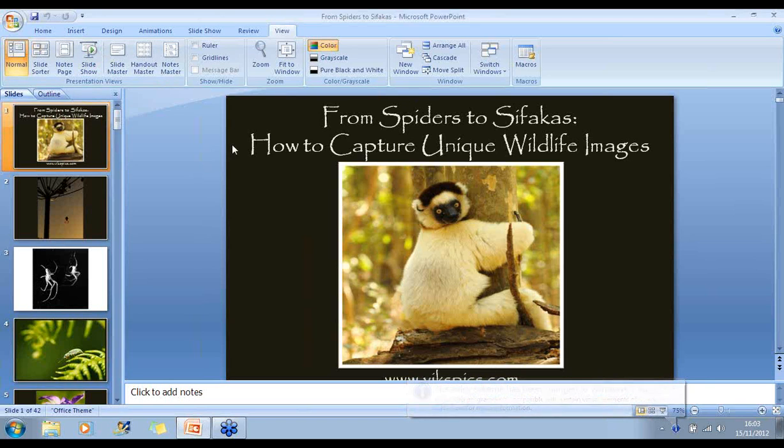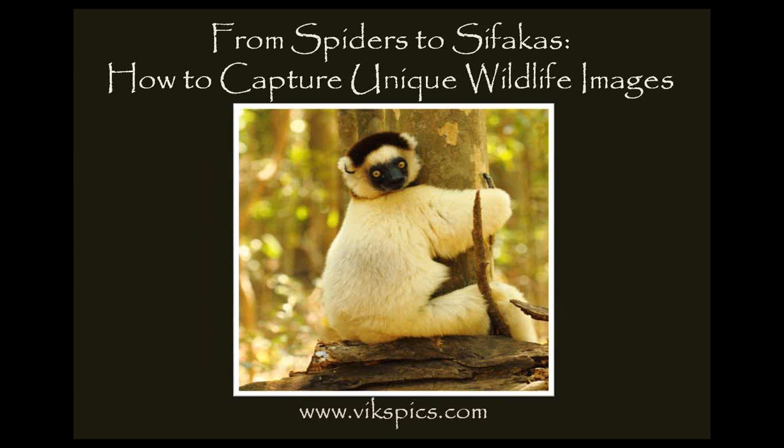Hello and welcome to my first webinar from the Manfrotto School of Excellence, called From Spiders to Sifakas: How to Capture Unique Wildlife Images. During this webinar I will take you on a wildlife journey, starting with invertebrates, moving on to reptiles, birds, and finally mammals, covering a range of techniques for capturing different and distinctive images. I will look at the use of close-ups and showing the subject in its habitat, using both colour and monochrome, and how to bring out the best in your subject. Towards the end I'll discuss using silhouettes and how to overcome practical obstacles of working in the field. Many of the images have been created completely in camera with only minimal post-processing.